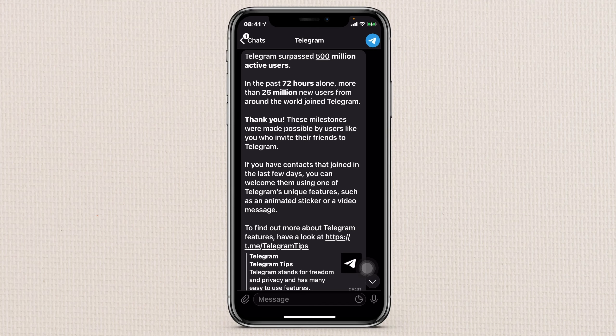The app I'm going to be showing you guys is Telegram. I know a lot of people are going to different places and everybody is trying out different apps right now, but I really think this is a cool app — it is user friendly and really simple to use. Telegram sent users a message saying Telegram surpasses 500 million active users, and in the past 72 hours alone more than 25 million new users from around the world joined Telegram. That is insane.